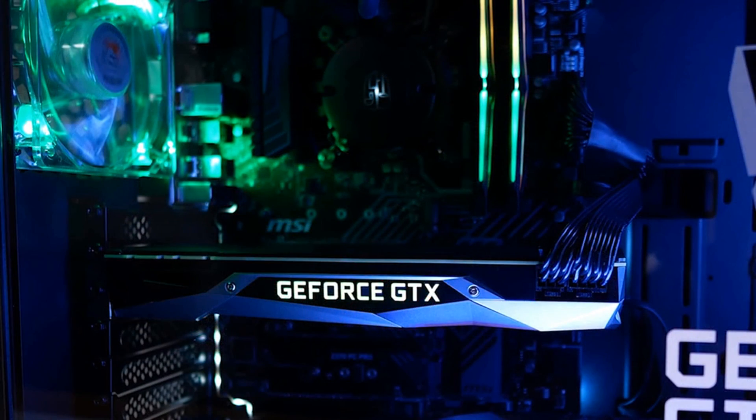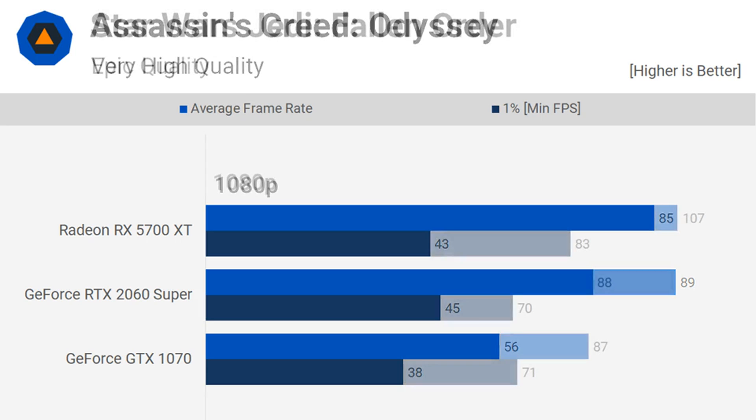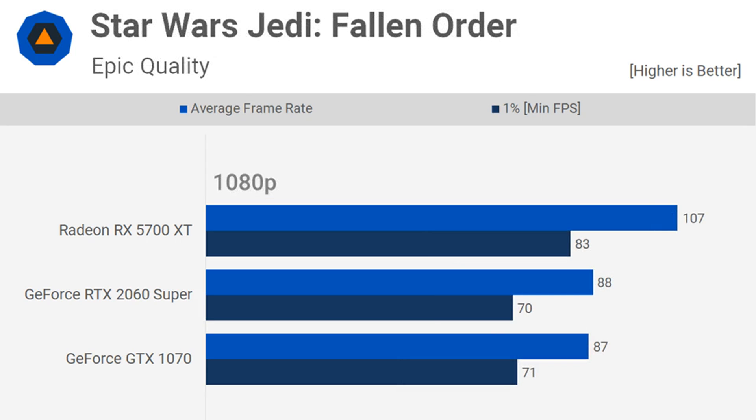Something we've been hearing a lot this year is that PC gaming is not in great shape — that there's a lack of development and progress on the hardware front and we're just getting rolled on pricing. To some degree we get it: high-end products are pricey and big performance gains are becoming harder and harder to come by. But are things really that bad? Honestly, we don't think they're that bad at all, and would argue that in many ways they're as good as they've ever been.